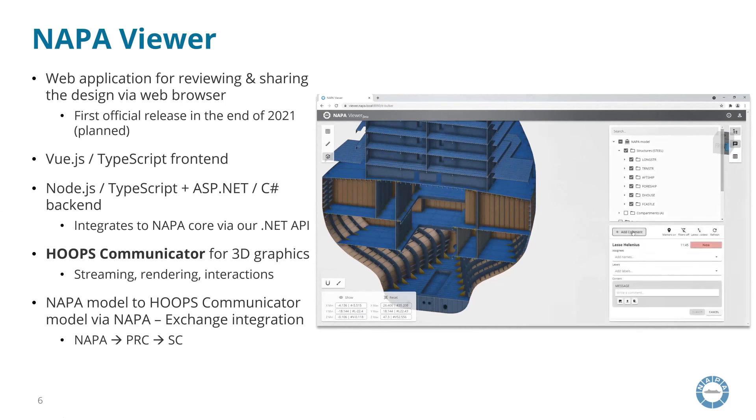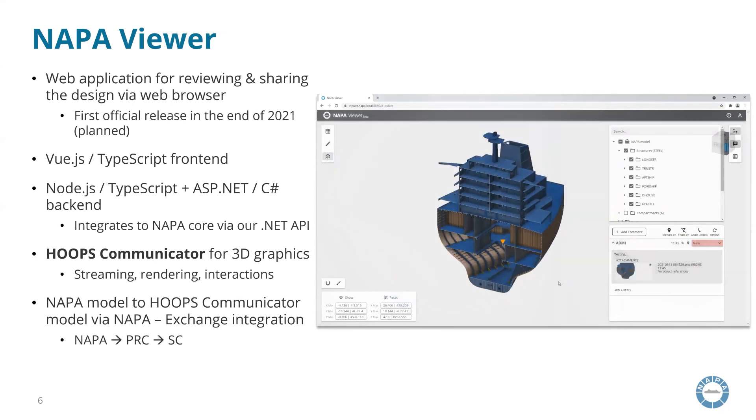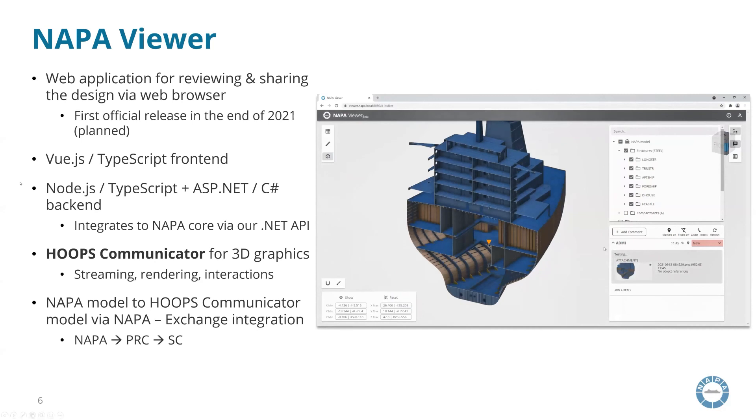The last important functionality in this WebViewer — especially for information sharing — is the commenting feature, so that users can communicate together by adding comments to the model. The comments are then visible for all users using the web-based 3D application. This application is relatively new and the first official release is planned for the end of this year. That was all I wanted to present about Napa's Hoops usage and Napa products.